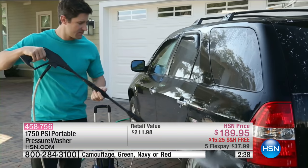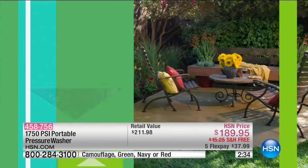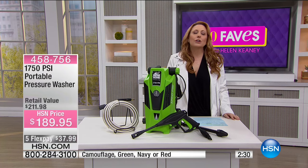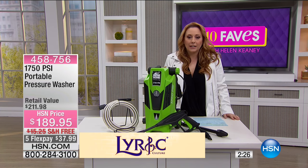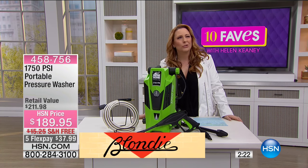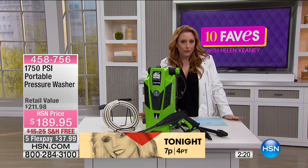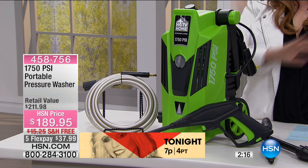Maybe you've got that great grill that you had last summer — you had such a great time, 4th of July and all that — but it's been sitting out in the snow. It snowed, the snow melted, then it snowed again, and then the dirt. You look at it and think, how is this ever going to turn into a grill? Maybe I need a new grill. No — you don't need a new grill or new patio furniture. You need a pressure washer.